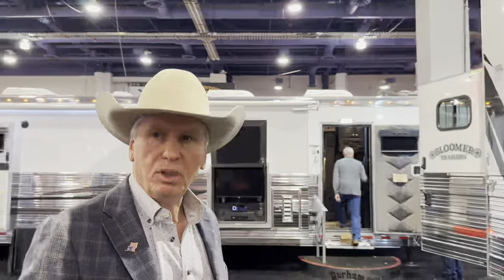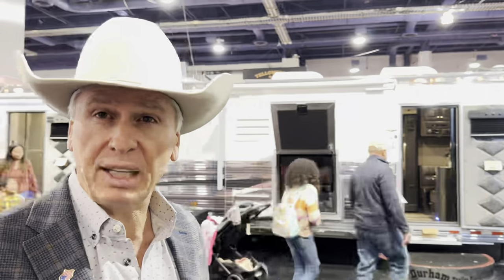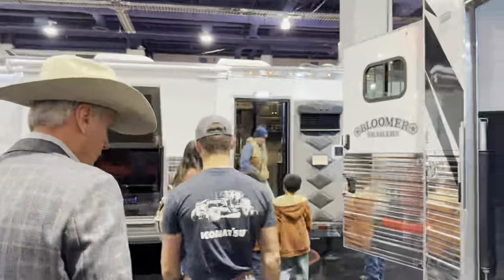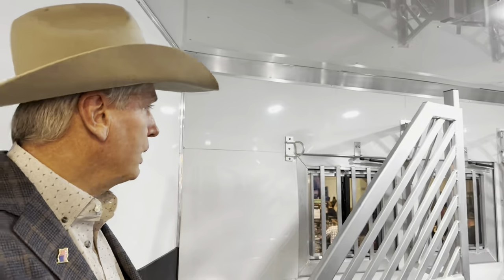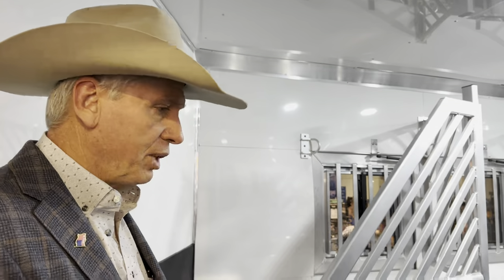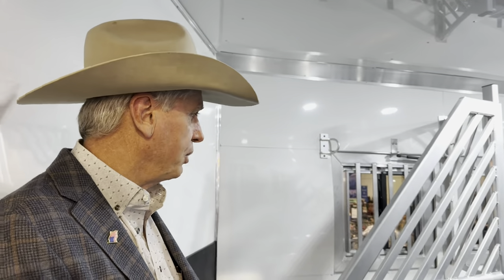Now we're stepping into the equine portion of the trailer — the horse area. This trailer is a four-horse with mangers, drop-downs, a BC side load, and the big rear tack. When you get in the equine area, you can see it's all insulated, well-lit, with dividers and thigh hooks. Pretty good ride for a horse. This trailer rides on 8,000-pound axles and it is air ride, so the horses are going to have a pretty good time compared to most trailers.